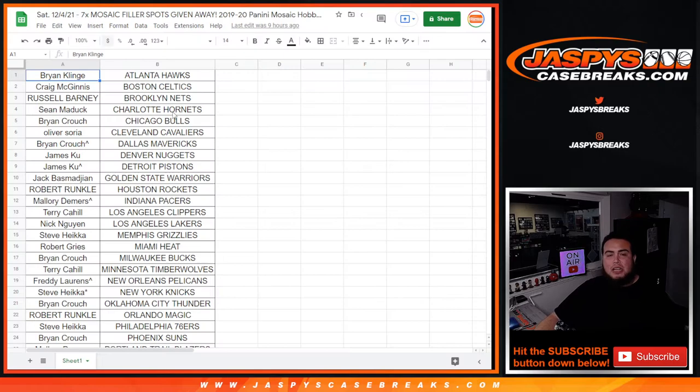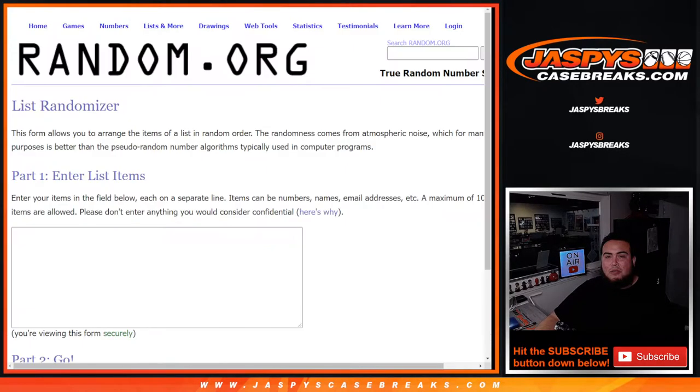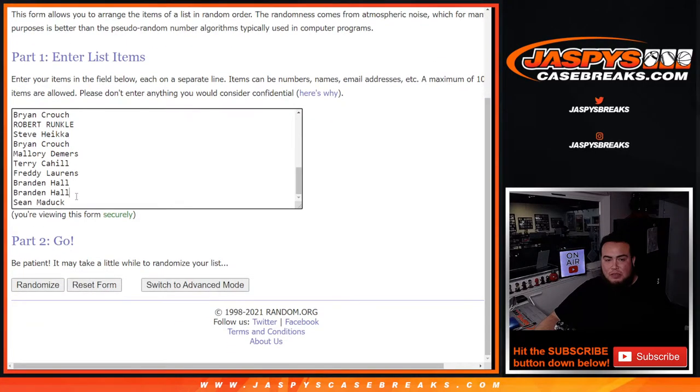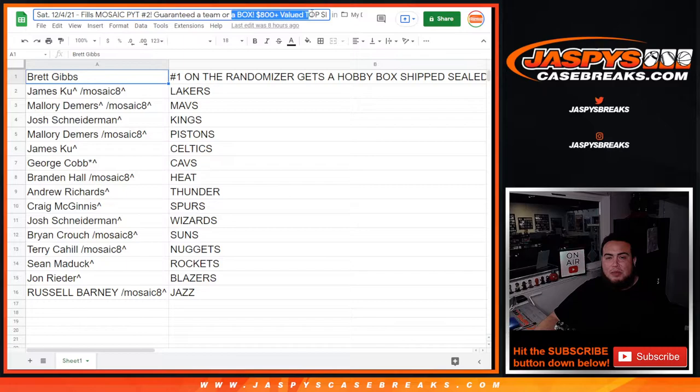Here's how the sheets turned out. First one we did today in the break was a pack filler number eight. We're going to copy the names and paste them into the list randomizer. That was the top of the list, that was the end of the list — you're in. The next one was the team random.